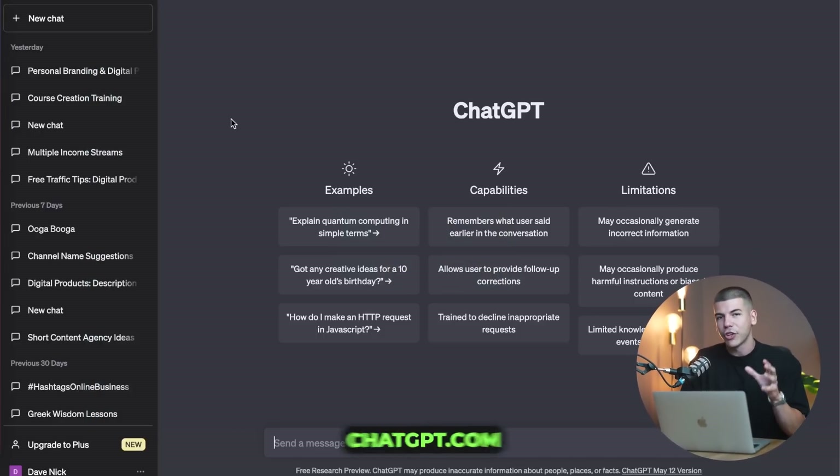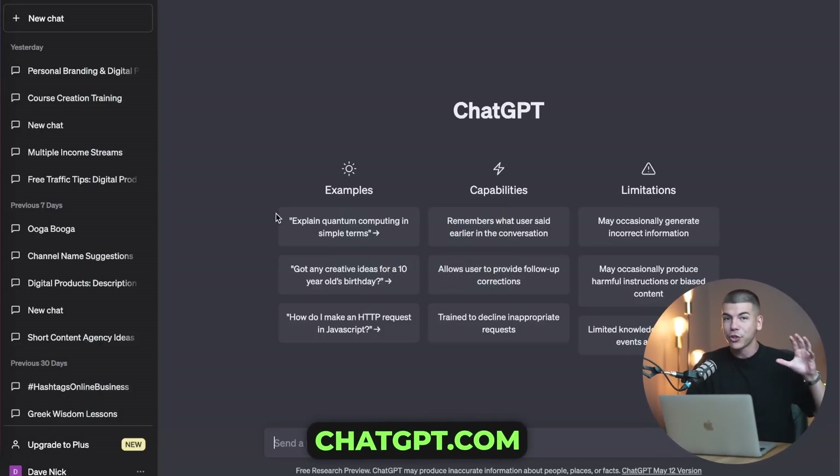So first things first, what you want to do is you want to sign up to ChatGPT for free. We're going to be using ChatGPT this summer in order to make money online.